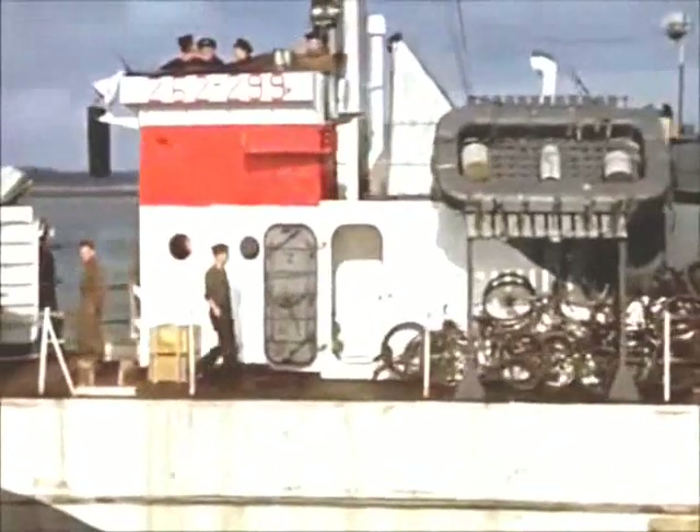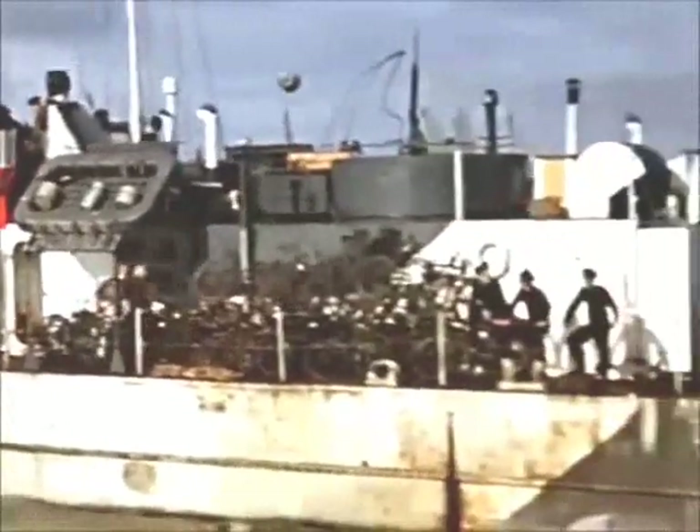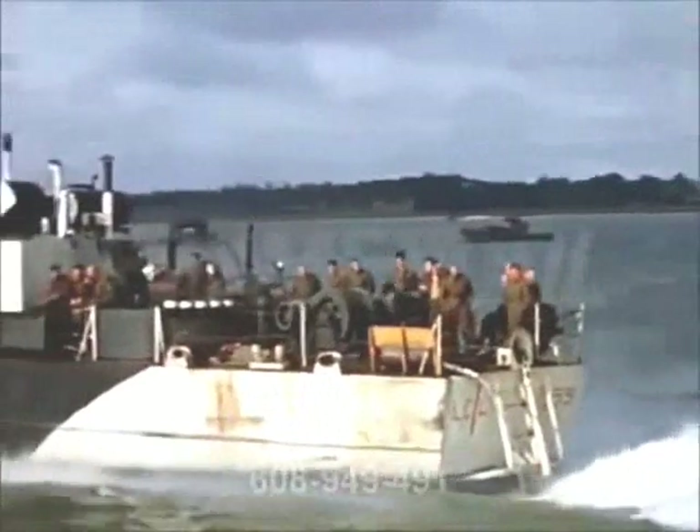Southampton was the principal embarkation port for the British Assault Force, and it is estimated that between D-Day and the end of the war, three and a half million military personnel passed through Southampton.